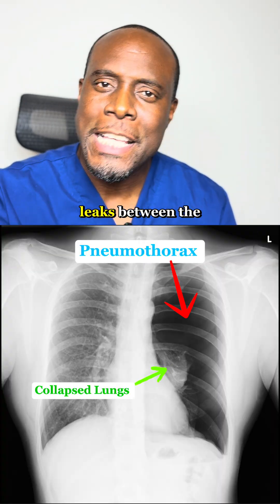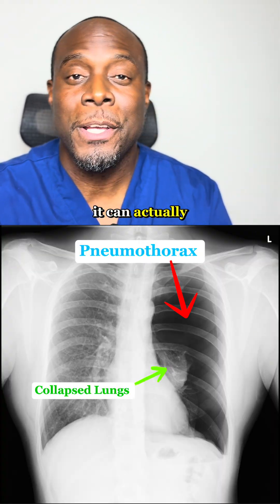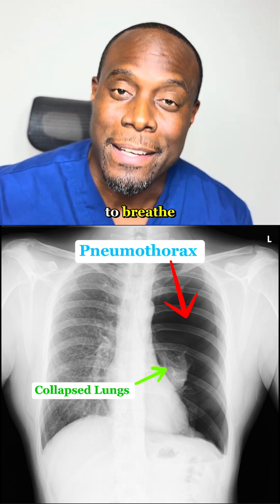Pneumothorax. Air leaks between the outer surface of your lungs — not in the lung itself. It can actually compress the lungs and mediastinum, making it difficult to breathe.